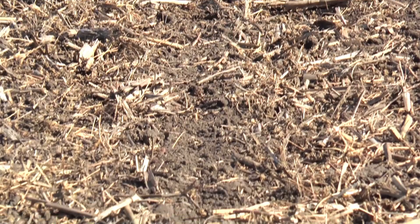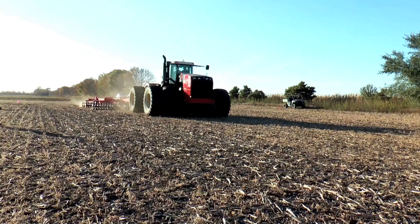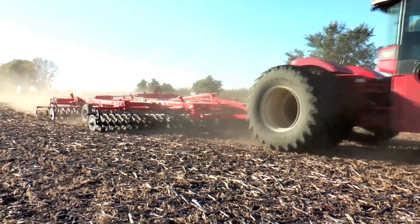What we're doing is setting up side-by-side trials so you can visualize and see how these systems are performing during emergence in the springtime, when soil temperature is very important to getting in your growing degree days that are necessary.